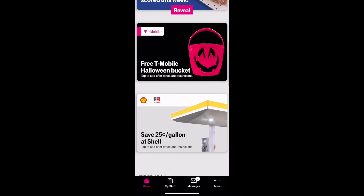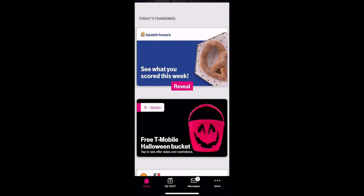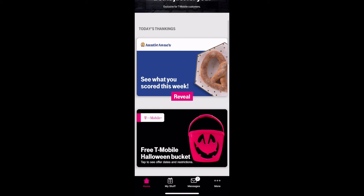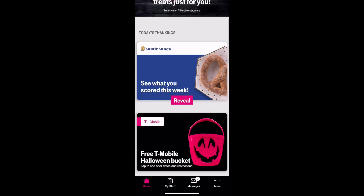Being that I just filled up, I'm gonna be able to use the Shell. Probably too far from the T-Mobile store so I won't do that. I'll see.